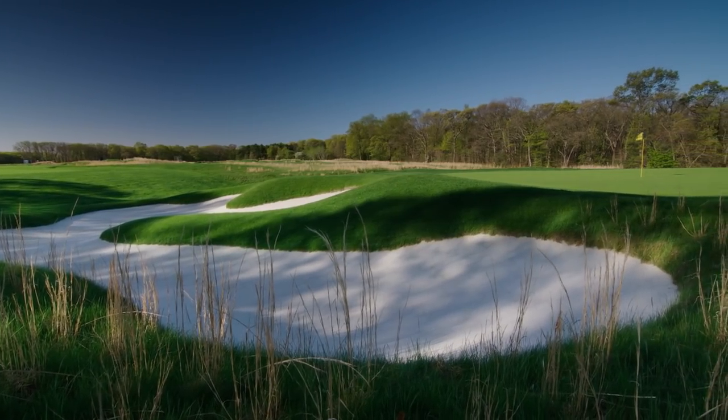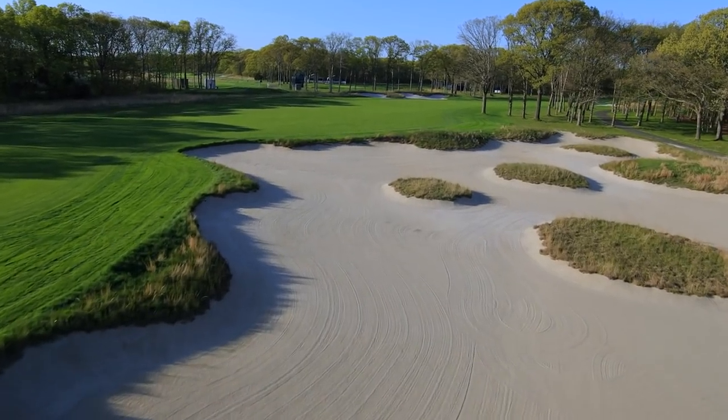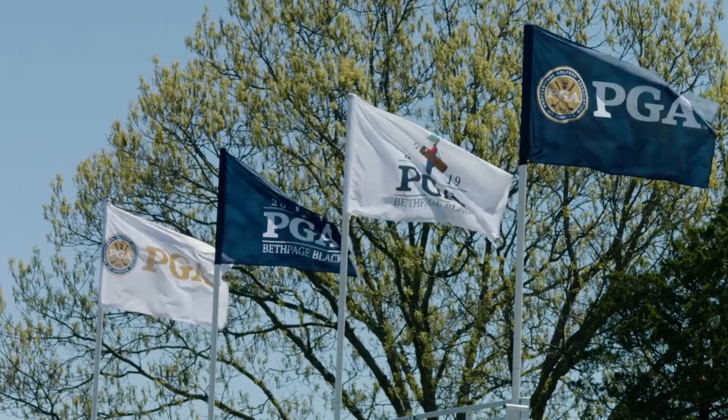In addition to that, almost every green is elevated. What makes Bethpage Black especially difficult is the bunkering. There are plenty of challenging holes and there really is no let up.